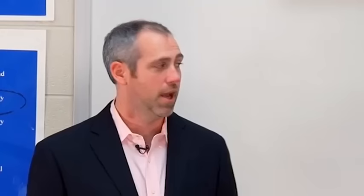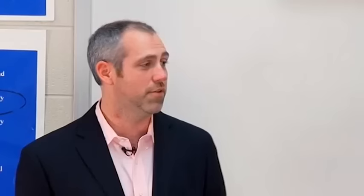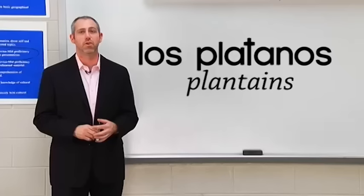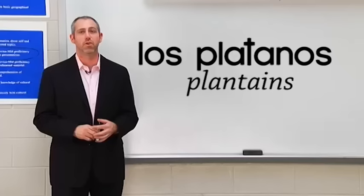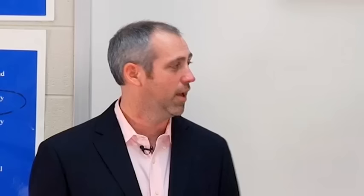Now let's look at some common fruits. Fruit in general is las frutas. Oranges are las naranjas — notice it's different than the color anaranjado; they're the same in English but different in Spanish. Apples are las manzanas. Plantains, a lot like bananas, are los plátanos — very common in Central and South America. And tomatoes are los tomates.